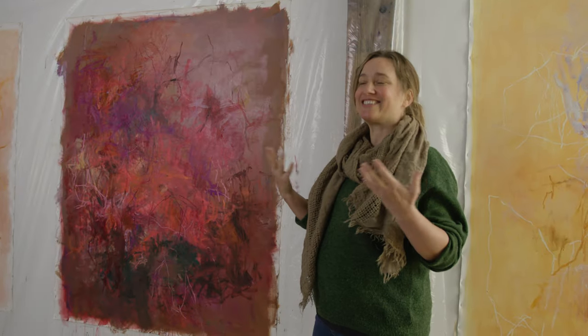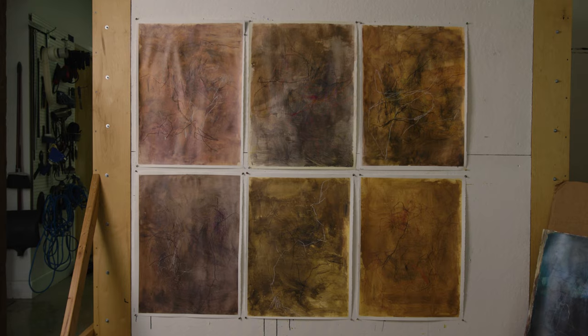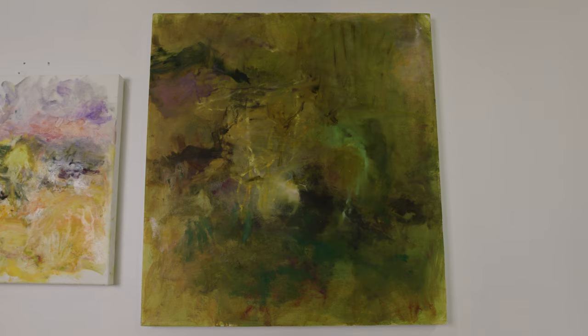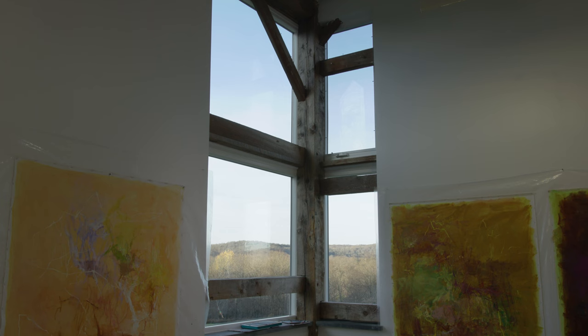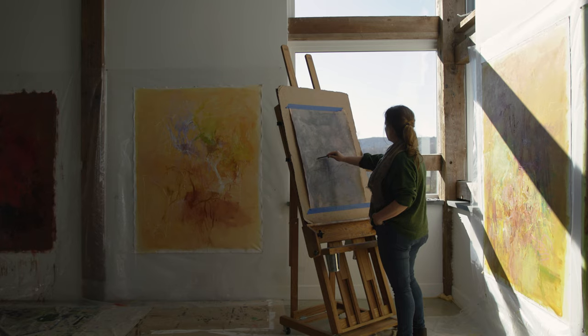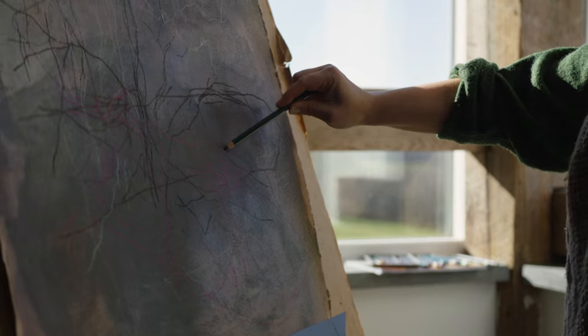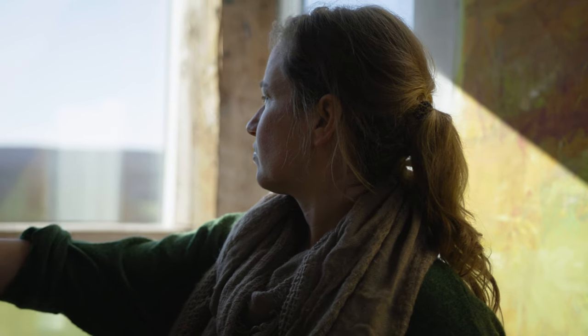I was taking walks in the woods and coming through these different dense thickets of branches — I wanted to invoke that. The work I made specifically at the Golden Foundation was more informed by place than it typically has been. There's more subtlety I was trying to explore; when you're in a studio in the city you don't get these cues from nature that you do here.